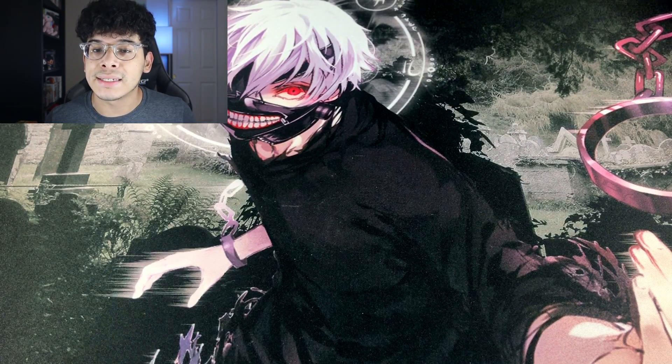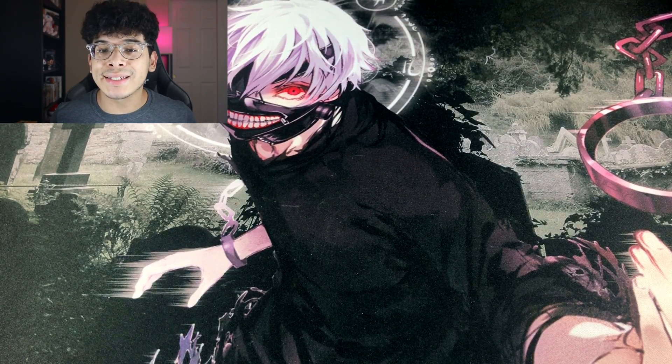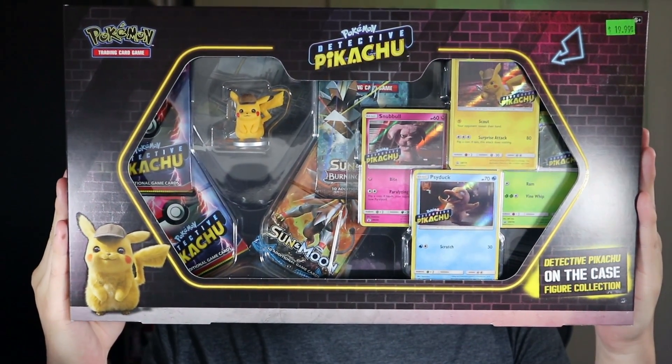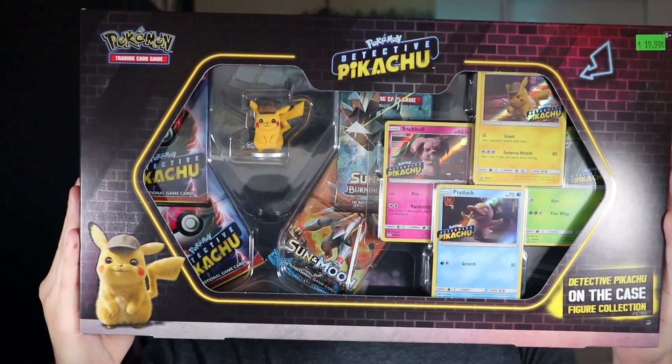I did not know anything about the release of this product. It is a Pokemon Detective Pikachu related product, which is kind of surprising because I literally thought all of Detective Pikachu stuff was done and over with. So are you guys ready to see the product? Let me just go ahead and show y'all and stop the suspense right now. Here it is — it is the Detective Pikachu On the Case figure collection box.